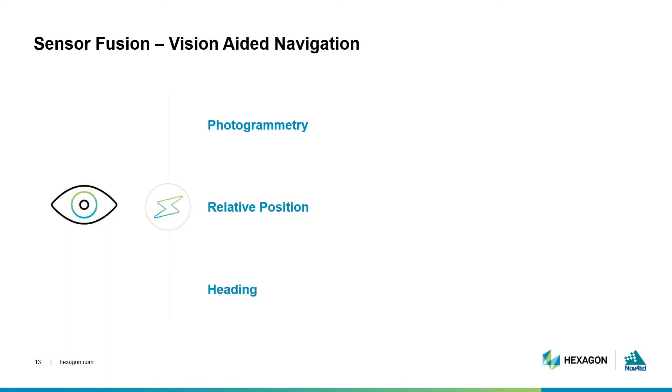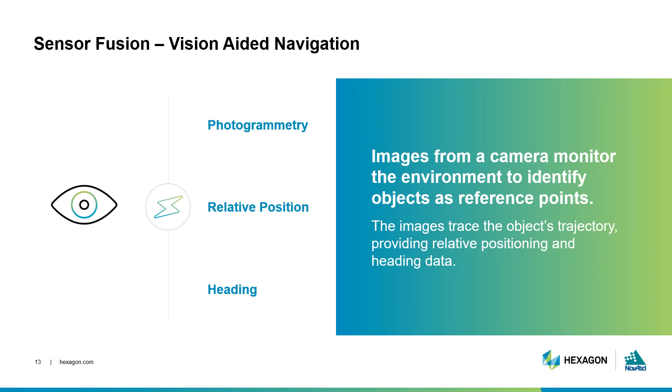Vision-aided navigation is another term for photogrammetry. This concept is very similar to LiDAR, except the system uses precisely calibrated cameras instead of laser beams. Usually this kind of system takes the form of cameras to identify objects as reference points. The solution can then calculate relative position to those reference points, as well as a general heading to know what direction the solution is moving in. This is an example of complementary data, because you can use the GNSS measurements to geo-reference photographs.